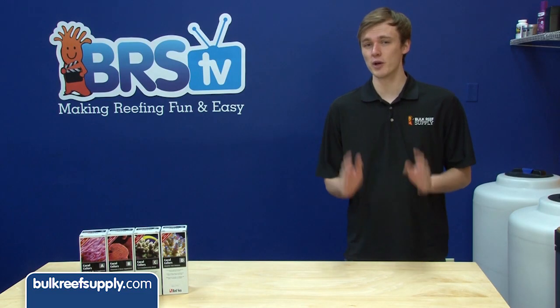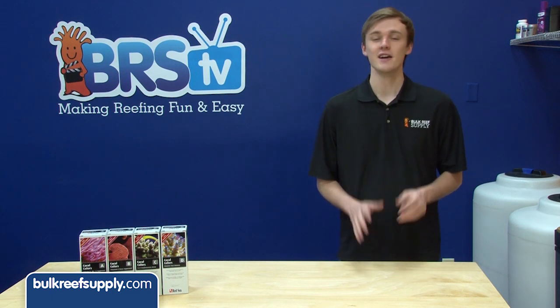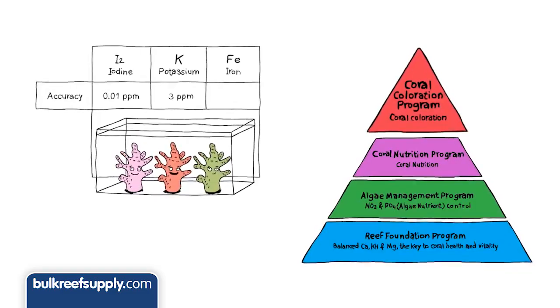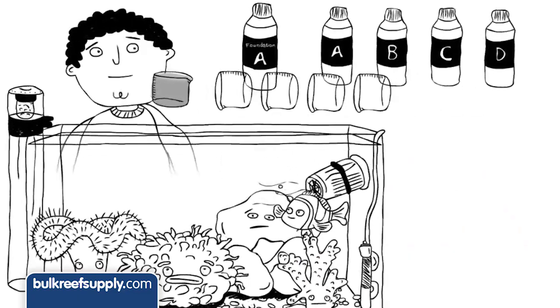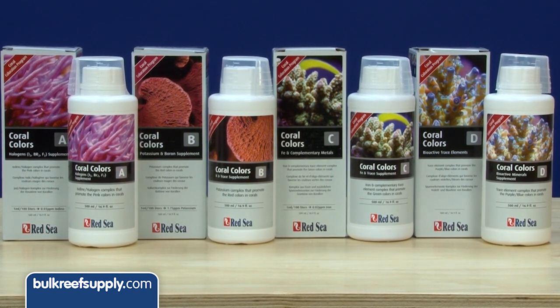Today on BRStv we have a quick product spotlight on the Red Sea Coloration Trace Element Program. This program fulfills all of my biggest desires for any product — it's very specific about its claims, transparent about what's in the product and how it works, and it uses a dosing methodology based on something that makes sense, as well as knowing when you're dosing too much. All these things make it much easier to trust the manufacturer and evaluate the product's performance.